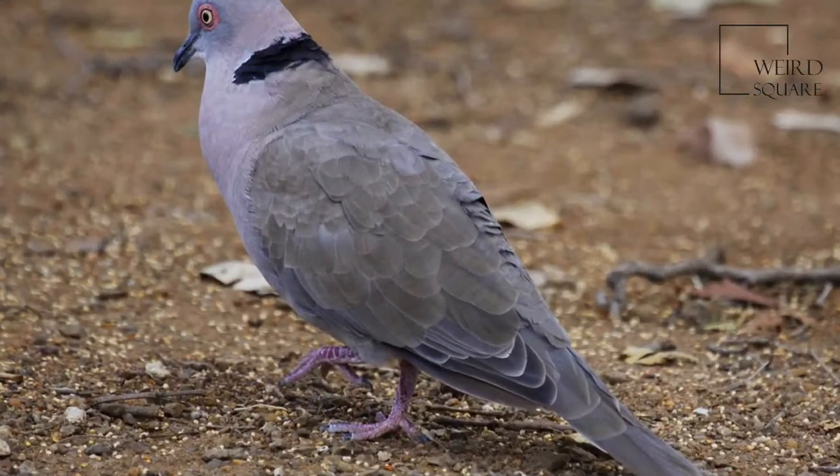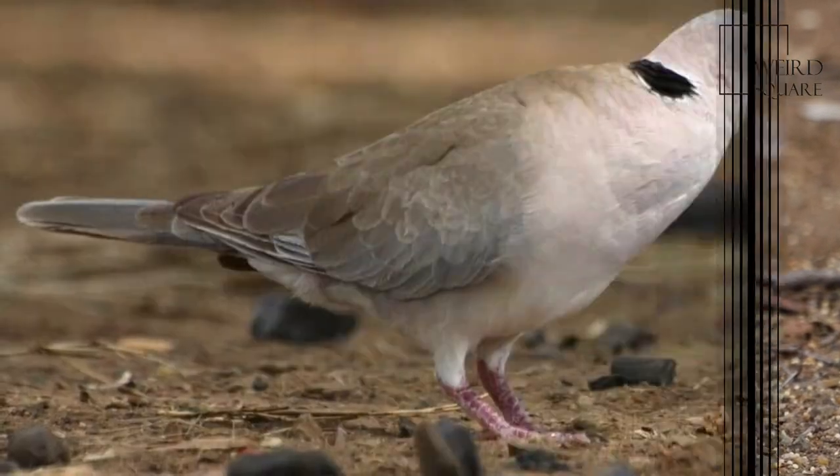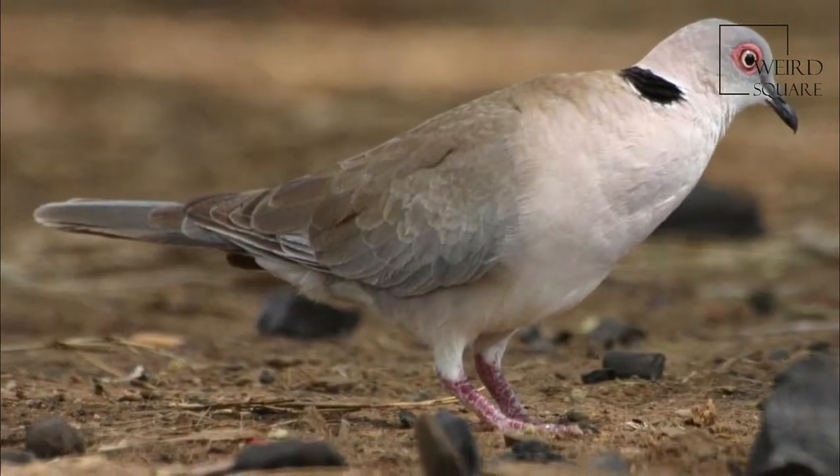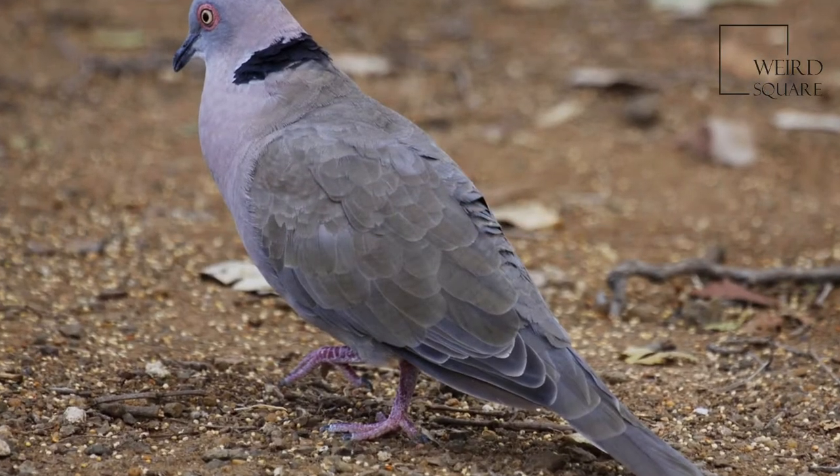This species is common or abundant near water. They often mingle peacefully with other doves. The Morning Collared Dove is a largish, stocky pigeon, up to 31 centimeters in length.